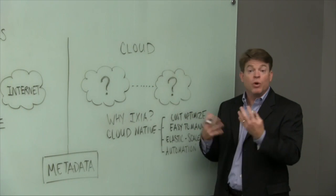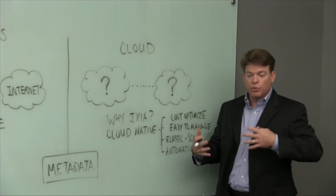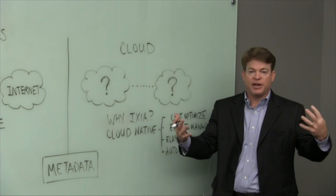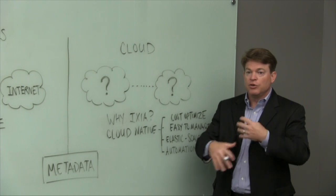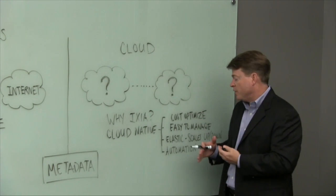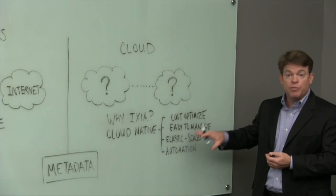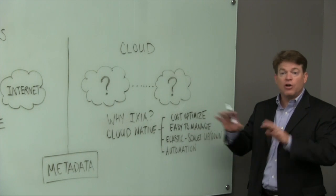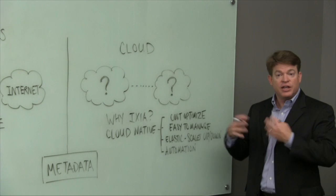In terms of pricing, it's all usage-based. So when your usage goes up, when your demand spikes on Black Friday, you pay more. But then when it shrinks back down, your payment goes way down, so you're only paying for what you use. We make it really easy to manage and scale up and scale down. It's all automated — no person has to sit at the keyboard to do this.